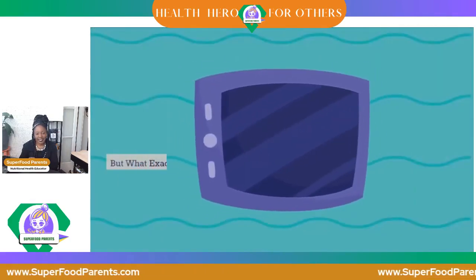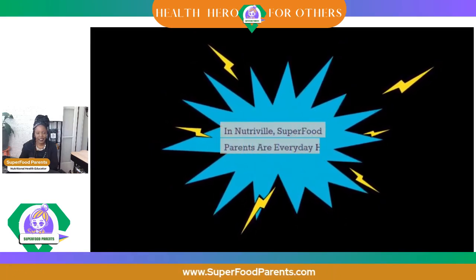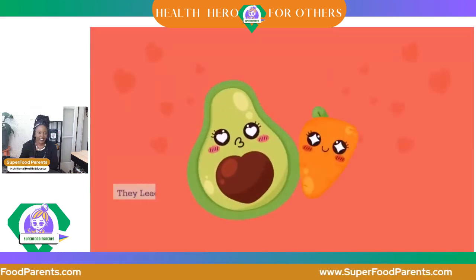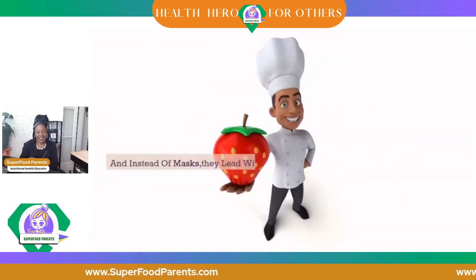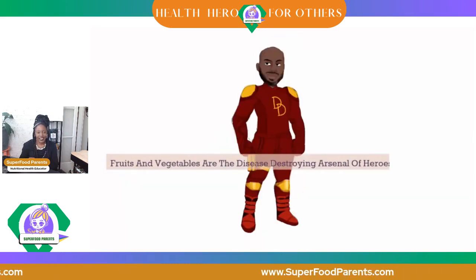But what exactly does that mean? In NutriVille, Superfood Parents are everyday heroes. With boundless enthusiasm, Chef Lakita Marie welcomes you to embark on a thrilling journey to becoming a true superfood hero. These Superfood Parents lead the charge for better health — not with capes, but with carrots and whole food fats like avocados. And instead of masks, they lead with mangoes and berries. Fruits and vegetables are the disease-destroying arsenal of heroes.